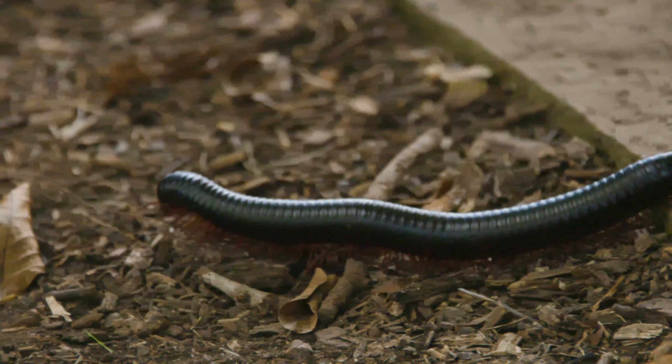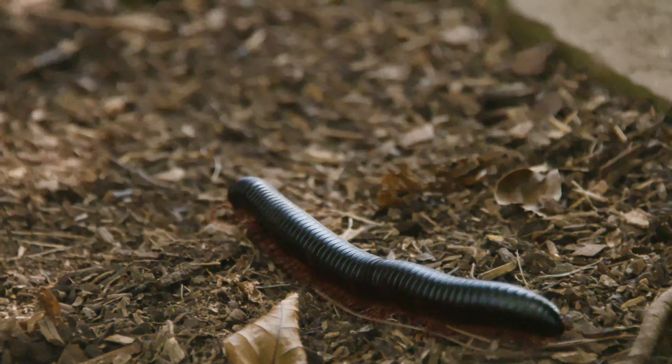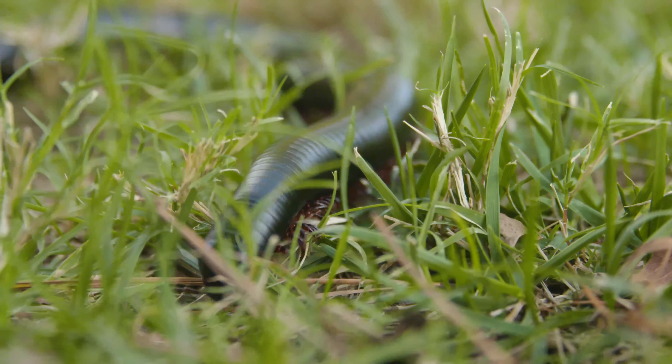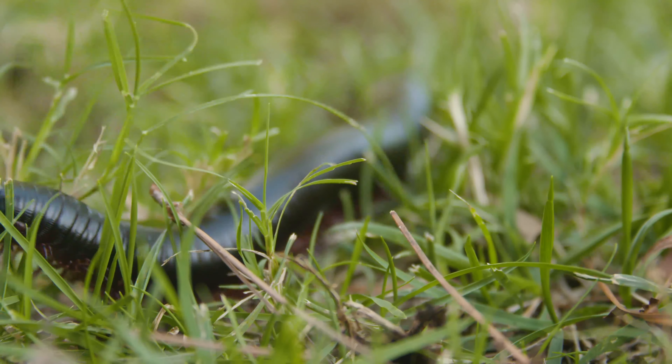They don't have teeth, they don't sting. But if you lick or eat a millipede, it has the capacity to make you throw up. And on the other side of the world there are some millipedes that if you lick them, they actually can make you drop dead.